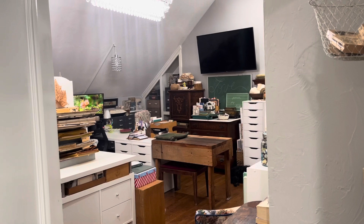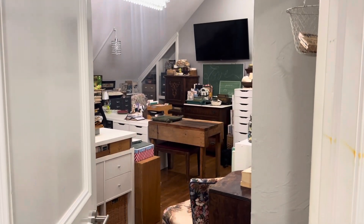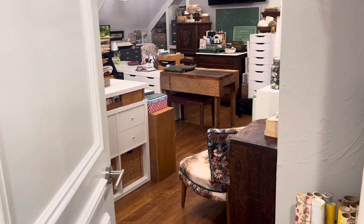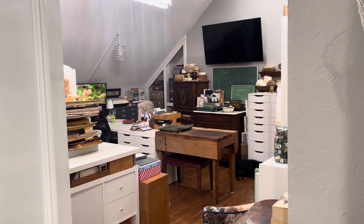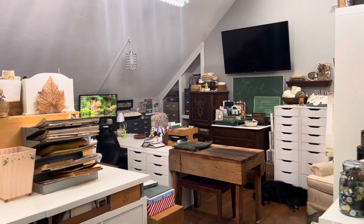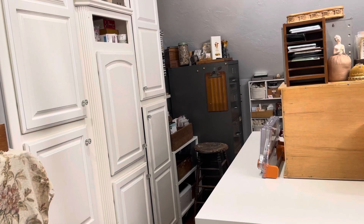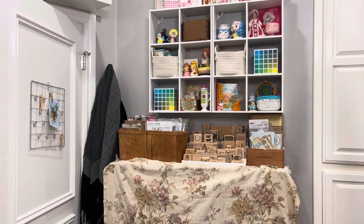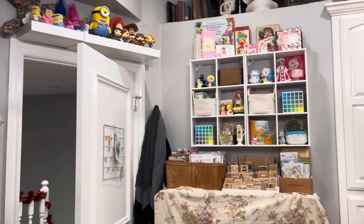I've changed it quite a bit since my last video. It's kind of been like this for a while but I just haven't done a video - quite a few years actually. Most of the furniture, other than the IKEA pieces, is all secondhand. I'm not going to go into great detail of what I have where because it's always changing, and I can't even say I'm really happy with the way it is right now, but it is what it is.